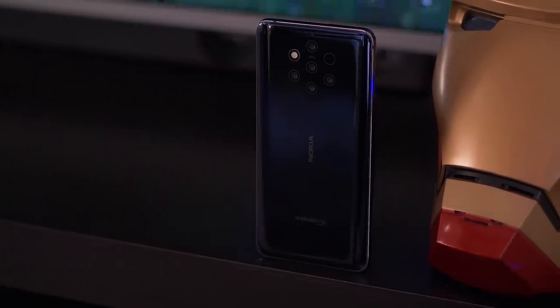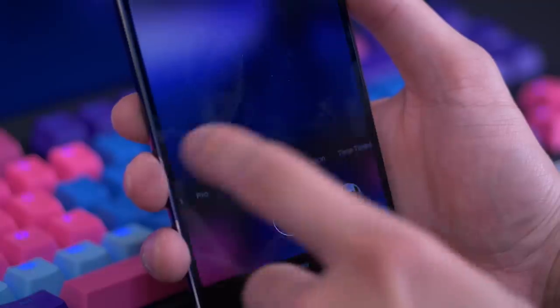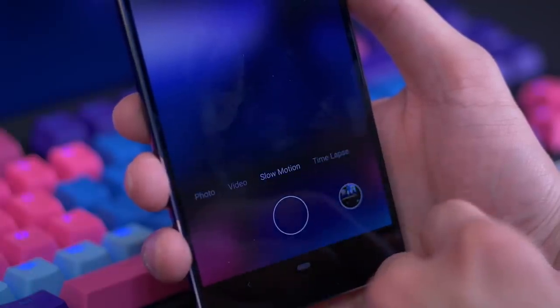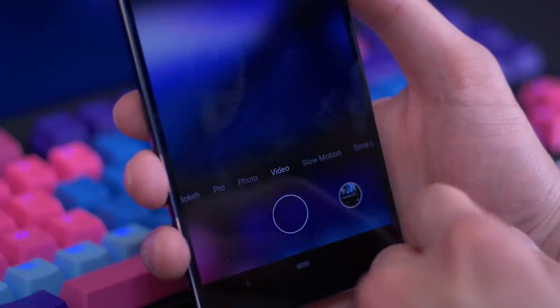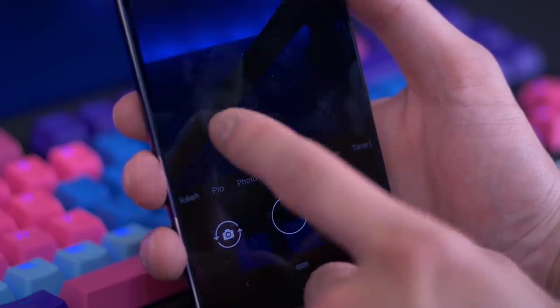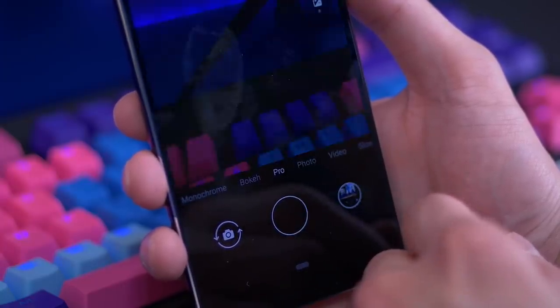The biggest problem with this camera isn't the number of cameras — it's the way it performs. The camera app is really slow and sluggish, and some people have reported the app crashing. I haven't had that problem, but the slowness is very noticeable when swiping through modes. There's a big pause or delay when switching between modes, and that delay gets even more amplified as you swipe quickly.